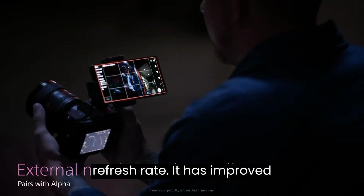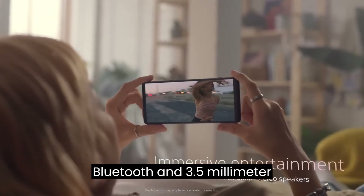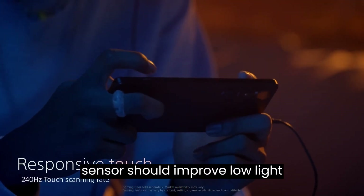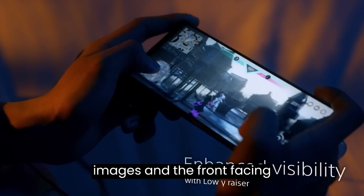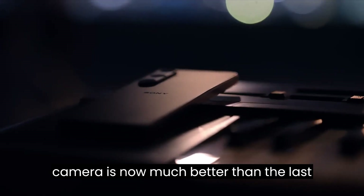It has improved stereo front speakers, Bluetooth, and a 3.5mm audio jack. The new image sensor should improve low-light images, and the front-facing camera is now much better than the last generation.